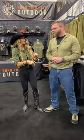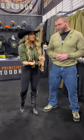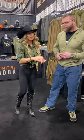I ran Born Primitive pretty much all fall last year on the women's side — from the Frontier Pant, the Trail Pant, tops, bottoms, everything in between. And super impressed with the line and the selection for ladies.